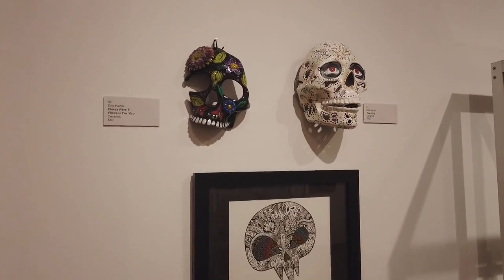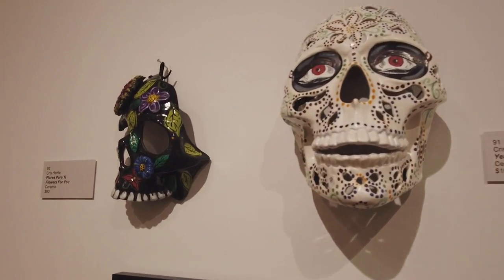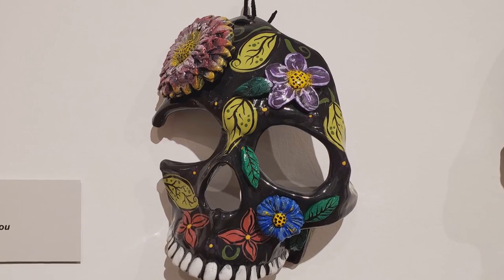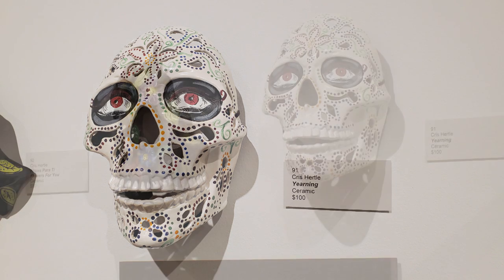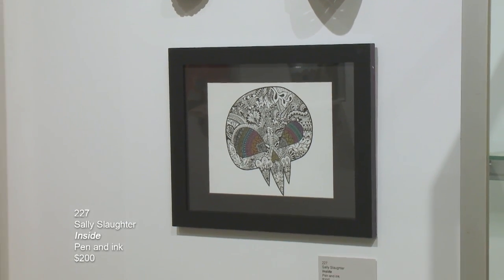These next two mask pieces are done by Chris Hurdle. The first on the left is called Flores Podity — they're both ceramic. The white mask is entitled Yearning. The piece underneath it is another Zentangle inspired piece by Sally Slaughter called Inside, pen and ink.